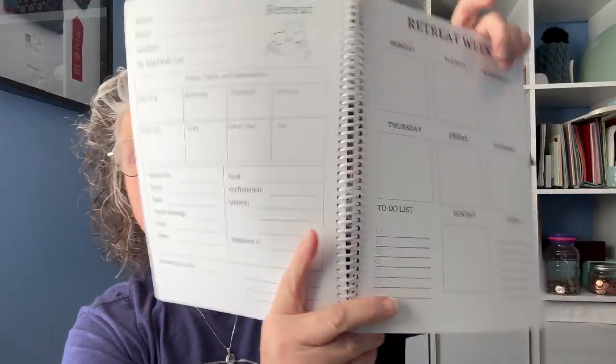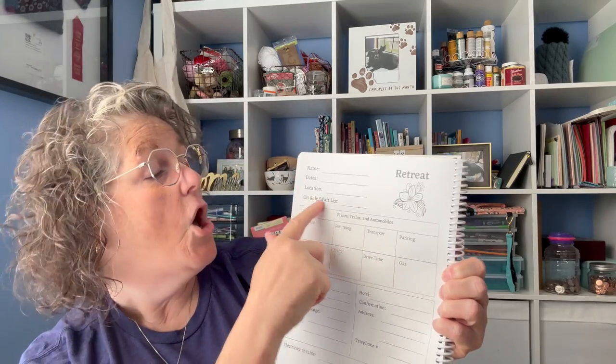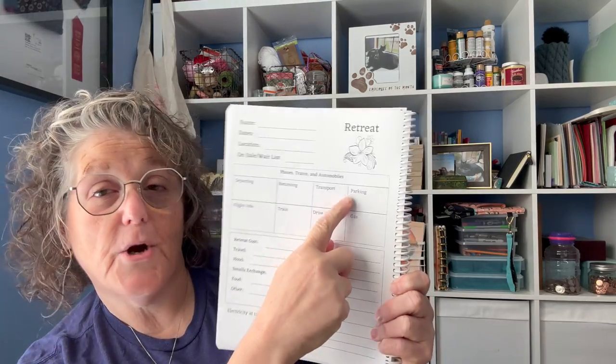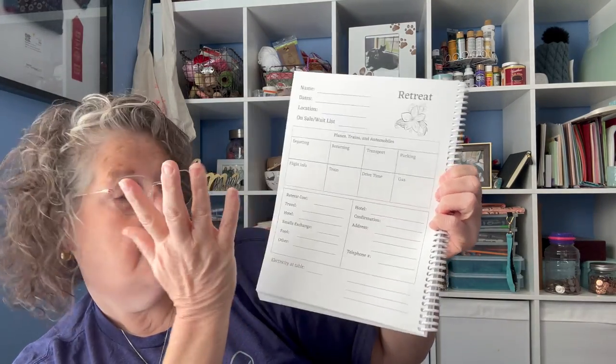On page one we have your retreat information: your dates, the name of the retreat, where it's located, and whether you're on a wait list. Down here: planes, trains, and automobiles — departing, returning, how are you getting there? Is there a charge for parking at the hotel? Do you have a budget for gas, how much gas, how long is the drive? Are you taking a train or a plane? Down here is your hotel information: name, confirmation number, address, and phone number — all important things we typically keep in our phone, but what if your battery dies or you're international without service?